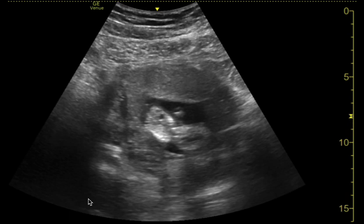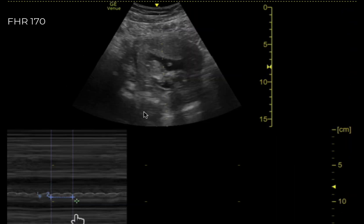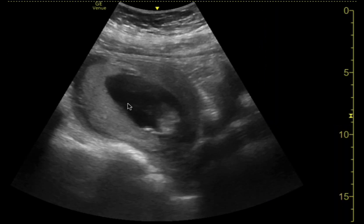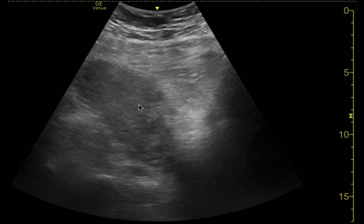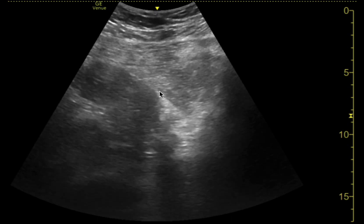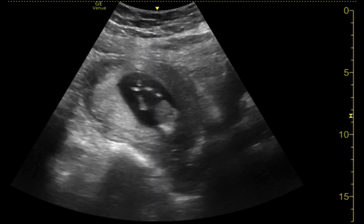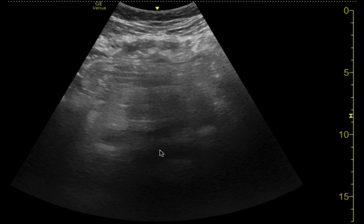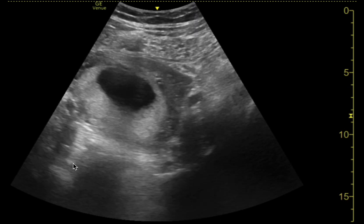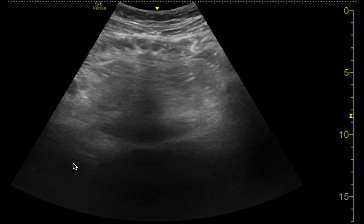And here's our clip where we can see cardiac activity. We do some measurements here — those numbers look reasonable. Fetal heart rate of 170. So those are the main notable findings. We point out: uterus, posterior placenta, and a reasonable eyeball estimation of amniotic fluid volume looks appropriate and within normal limits — just by visual estimation. I don't typically do amniotic fluid indices in the emergency department unless something catches my eye that looks abnormal.